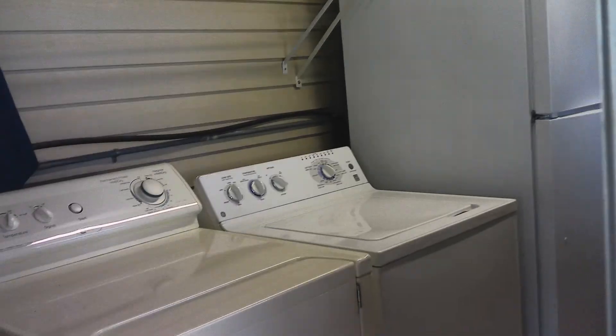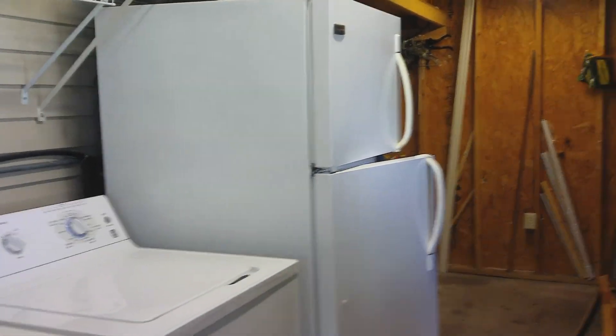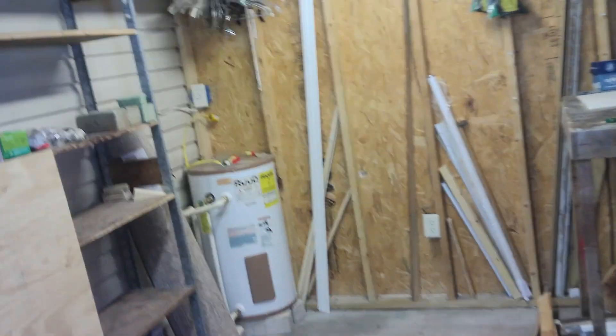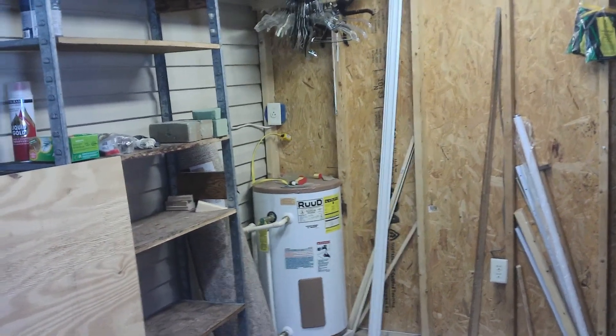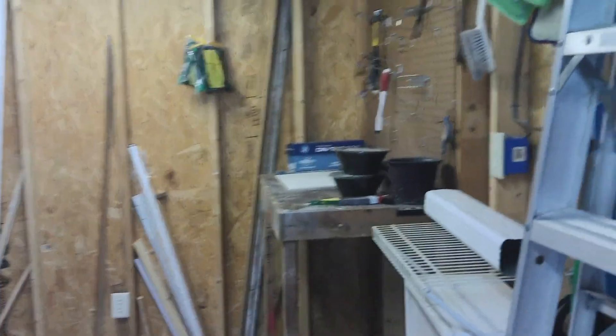This house comes turnkey ready in the manner of furniture, washer and dryer, there's a refrigerator, and here's your shed. The water heater in this home has been placed outside, so that's good. Now this is land leased property, it's in a five star community — Forest Lake Estates has a lot of amenities.